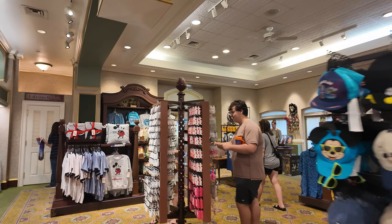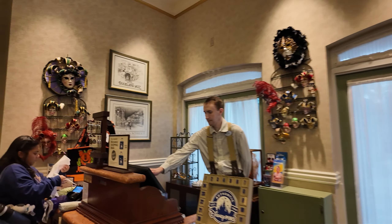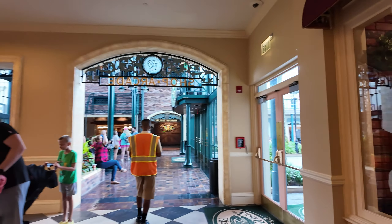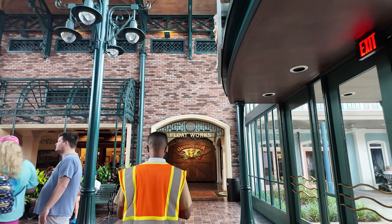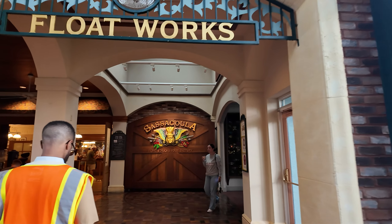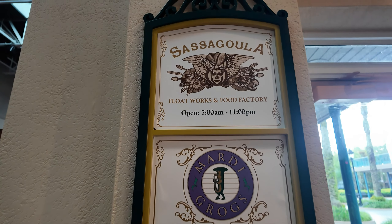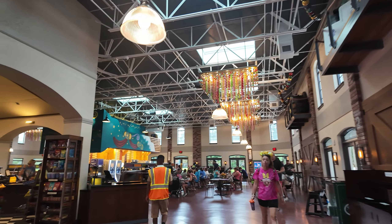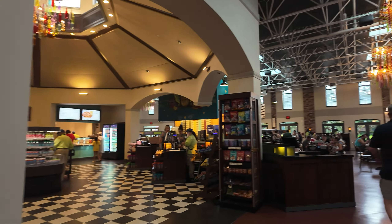Let's head back out into the lobby and see what else they have to offer. We're going to go over here to the float work section, the bar and cafe. This is the Sasagula Floatworks and Food Factory. They have a Marty Grog's Pool Bar, Scat Cat Club, and then the Food Factory which is the quick serve here at this resort — and it's beautiful. It smells absolutely delicious in here.